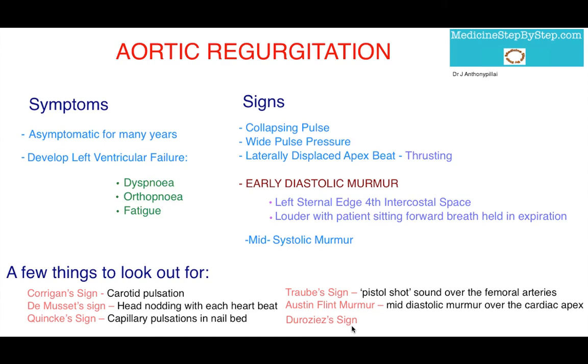So that's aortic regurgitation — the signs and symptoms to be aware of. To quickly recap: patients with chronic regurgitation are asymptomatic for many years before developing symptoms of left ventricular failure, such as dyspnea, orthopnea, or fatigue. The signs to look out for are a collapsing pulse, a widened pulse pressure, and a laterally displaced apex beat that is thrusting. The murmur to remember is the early diastolic murmur. Thank you, I hope that was helpful.